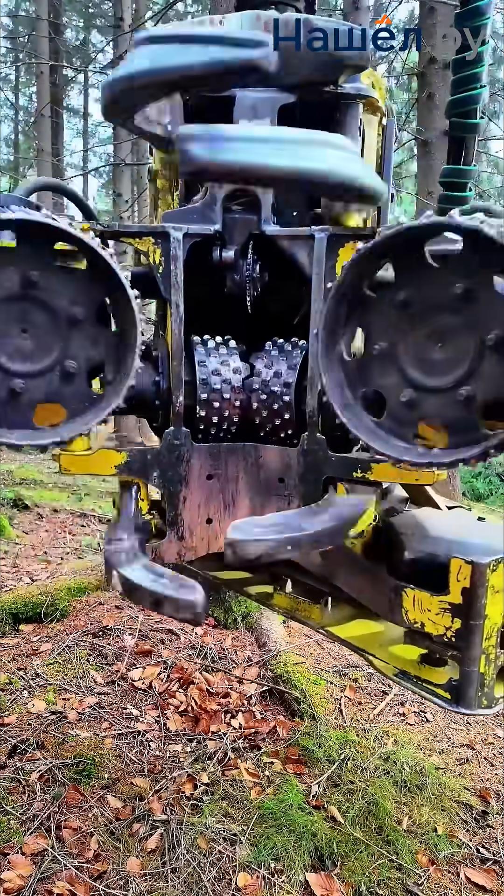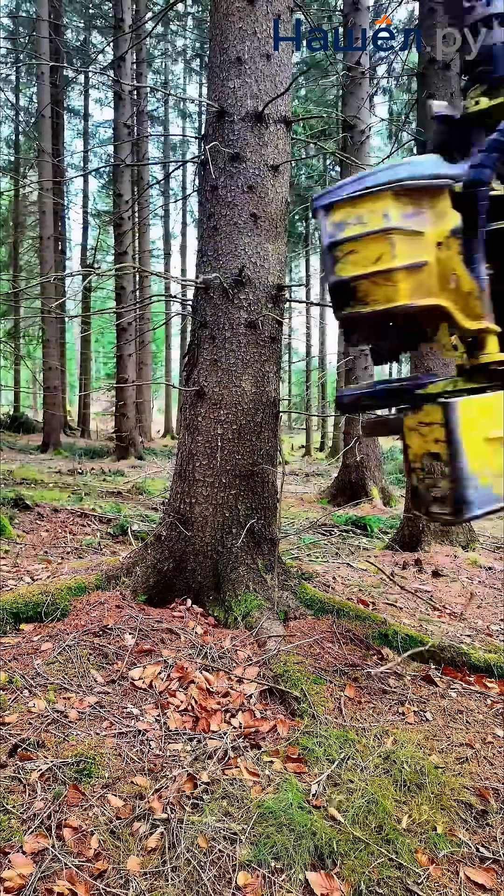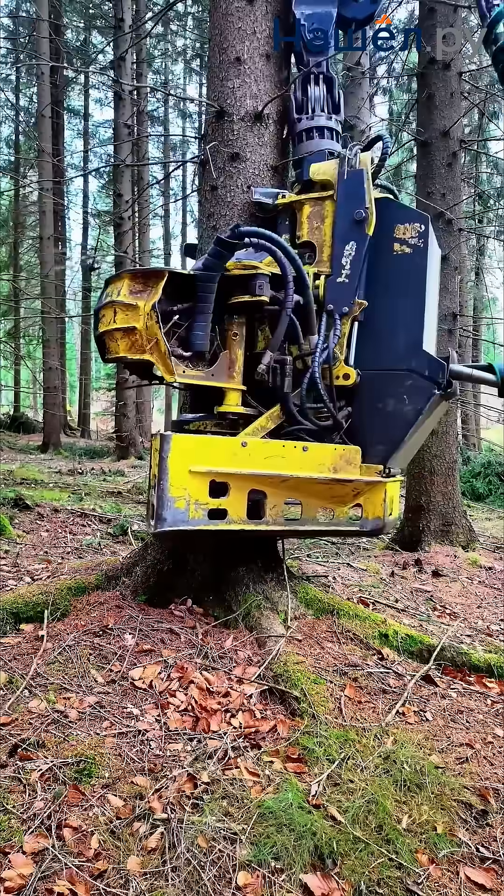A harvester head is a complex attachment that transforms a forestry machine into a high-performance system for the complete processing of a tree.